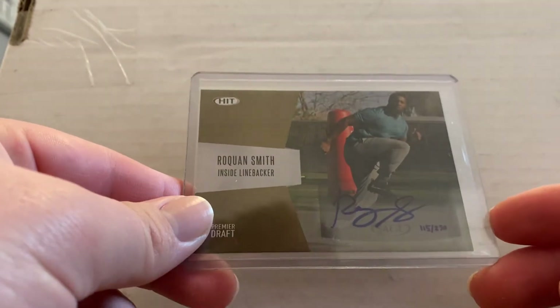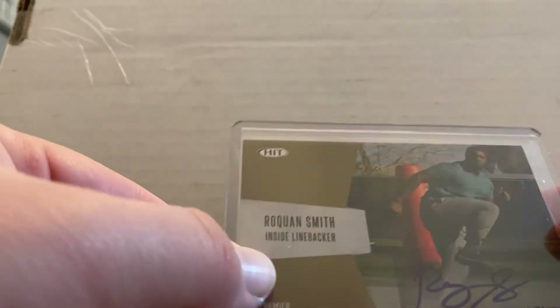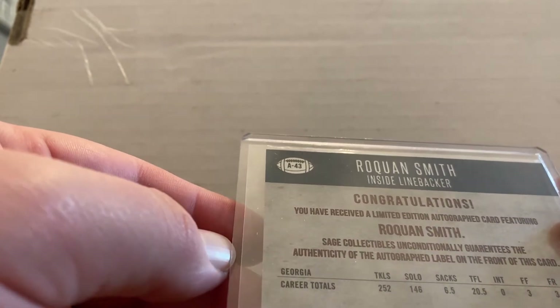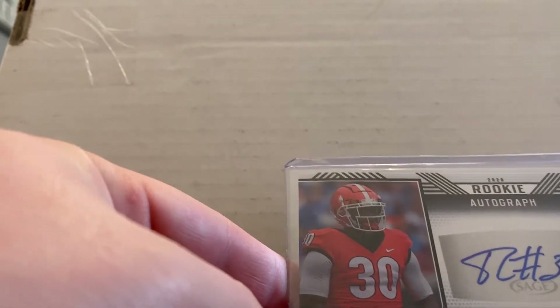Next, this card is the only one I have like this — it's not in a uniform, but it's Roquan Smith. I'm a big fan of Roquan. This card is numbered — I believe it's 115 of 250. It's like a little training card; it's a Sage card and it's got his stats on there from 2017, the year that Georgia won the Rose Bowl. Pretty decent card — I'm a big Roquan fan and I was happy to get his autograph.